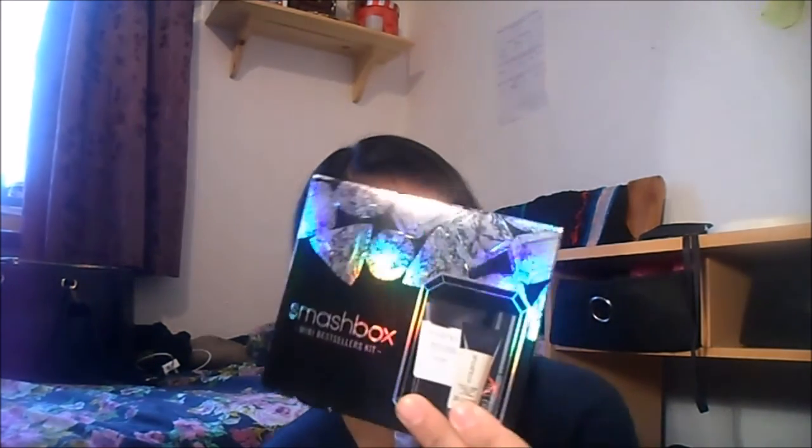I got the Smashbox Mini Best Sellers set. It's got the Photo Finish Foundation Primer, Photo Finish Hydrating Under Eye Primer, and the Full Exposure Mascara. I haven't tried it out yet. It was at Boots for £12.50 — I think it was £28 or £38 before. I wanted to try some Smashbox products and it was only £12.50 so I thought why not. When I do use it I can do a review if you guys want to see.